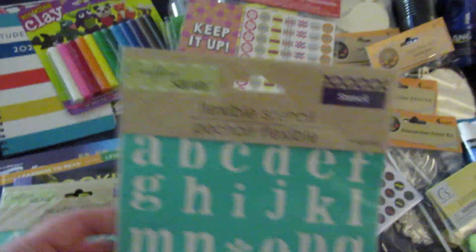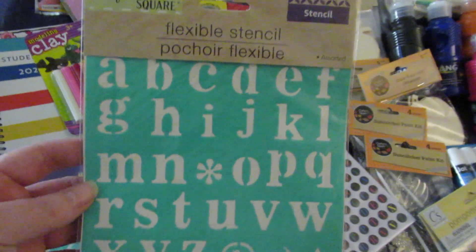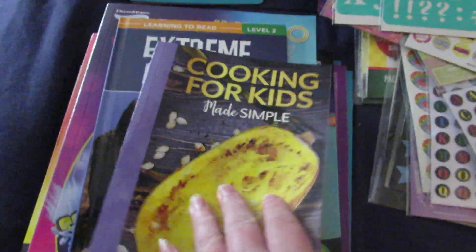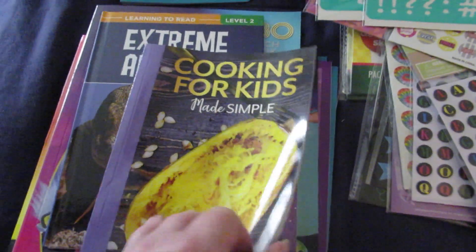I got each of the kids a flexible stencil — this one is lowercase and this one is uppercase. I picked up this book, Cooking for Kids Made Simple. I thought we might have some fun cooking different things this year.